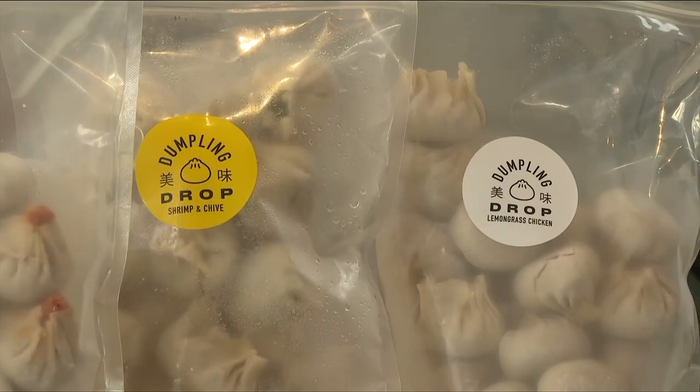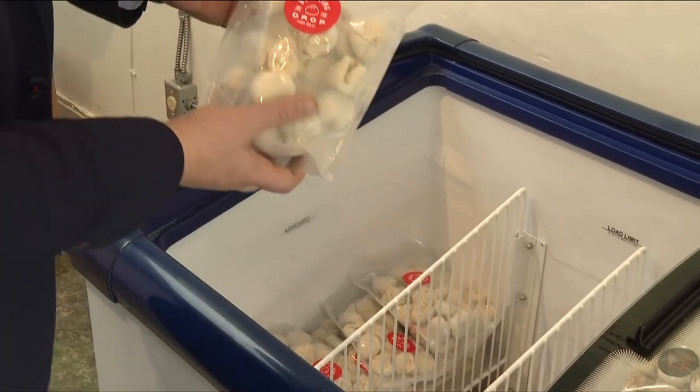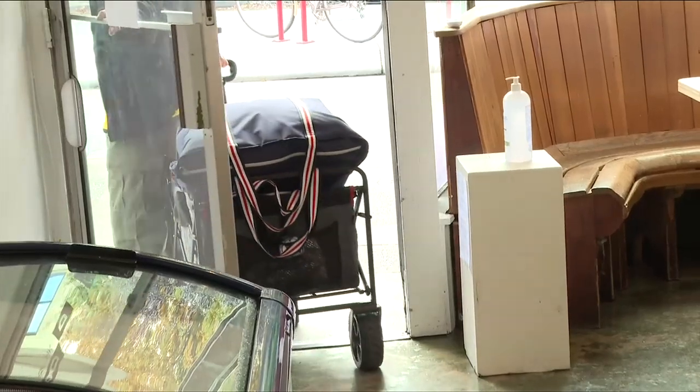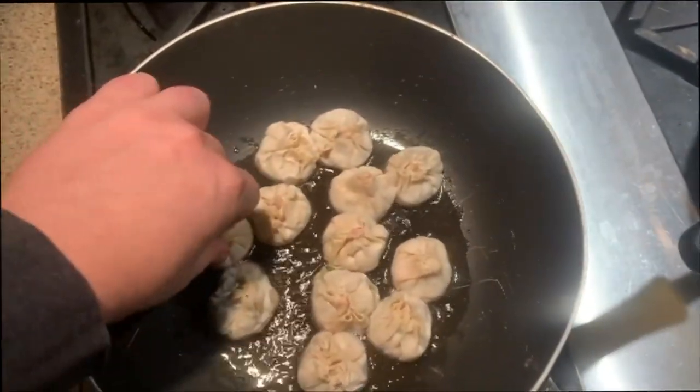Or they'll make them for you. But if you are taking a bag home or having them delivered — which happens three days a week — don't panic. If I can make them, you can.